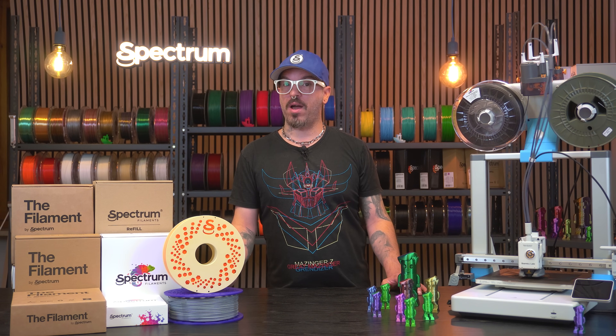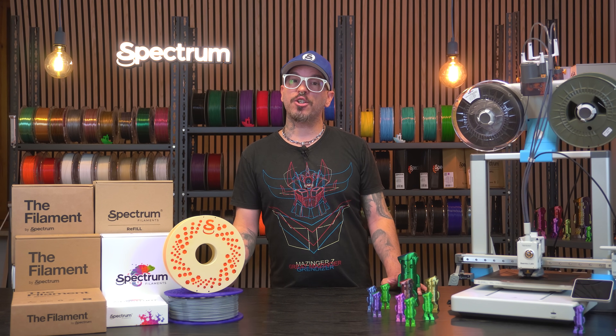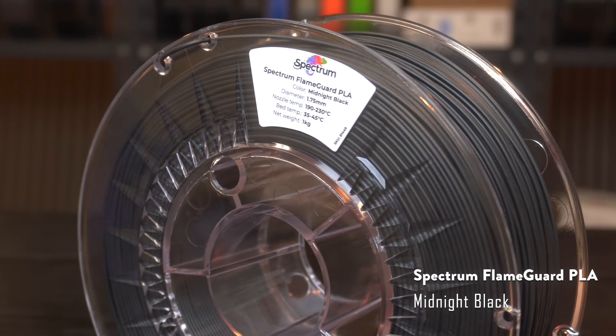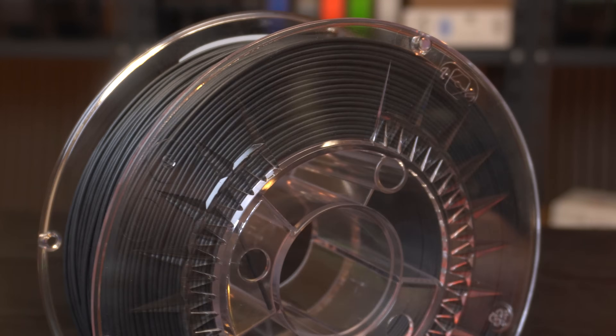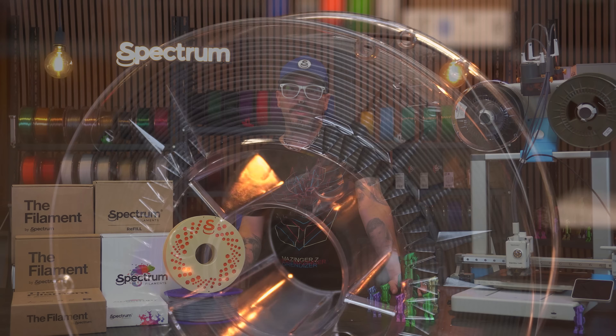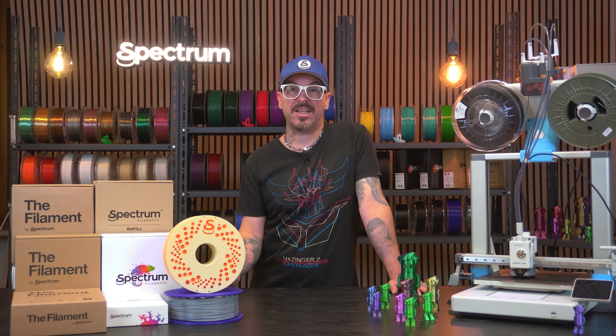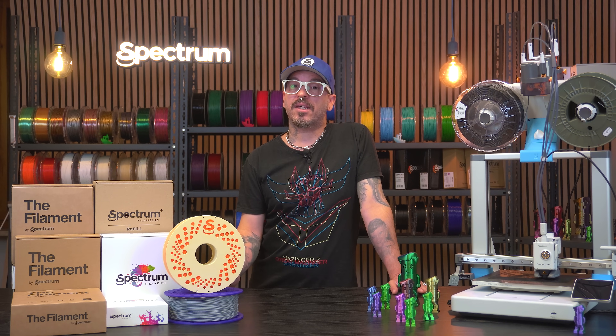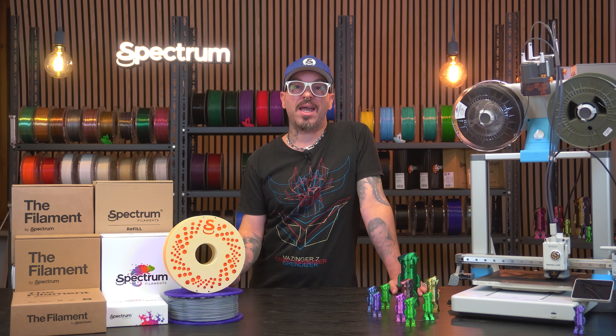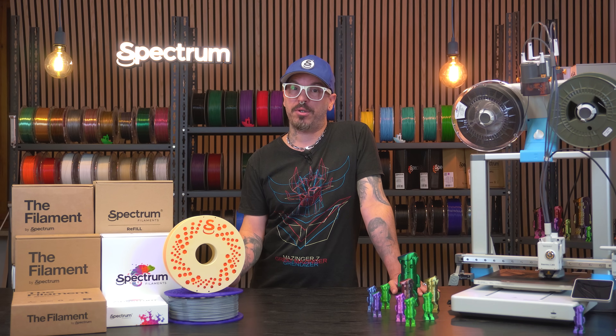Here's where it gets fun — Spectrum Filaments isn't just a product line, we are building an entire ecosystem for makers. We've got new materials coming soon, including a new HT PLA that reaches high-heat resistance right off the printer. No post-processing required — that's a huge deal if you want strength and thermal stability without extra steps.